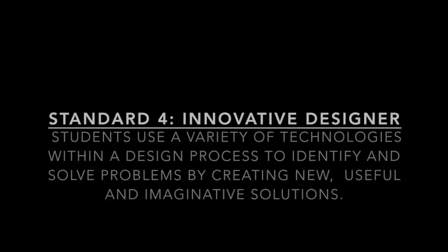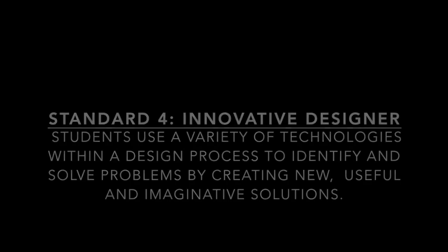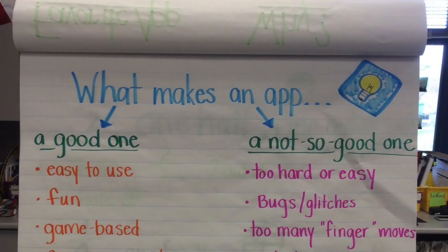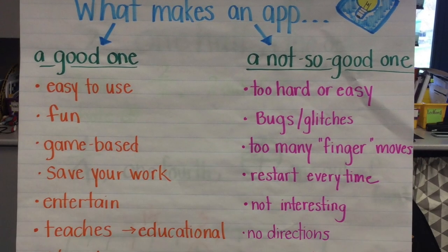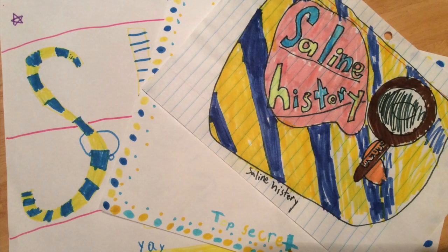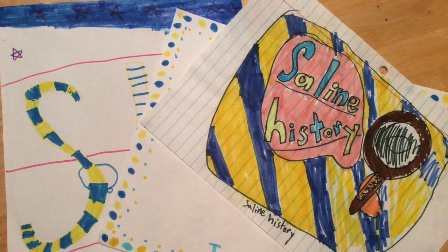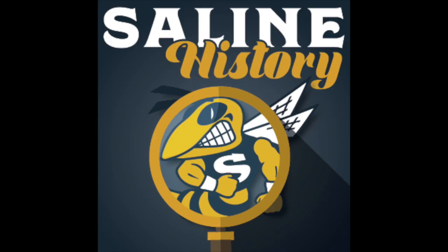With our historical research part complete, designing the app came next. Students analyzed apps they had used and began the design process to decide what would be user-friendly. Students drew out their ideas for an app icon and layout. These were given to a graphic designer who was also an alumni of our school district, and she turned their pictures into digital creations for the app.